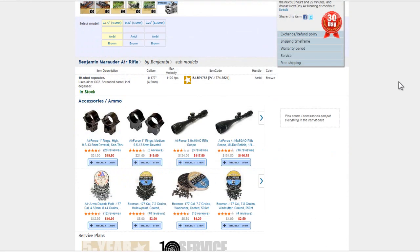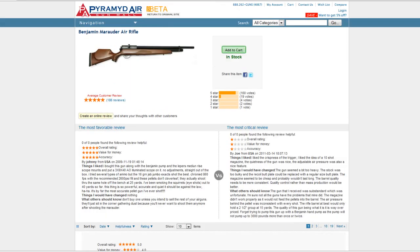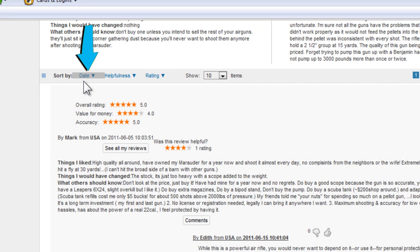What do other customers think of a product? Scroll to the bottom of any product page and read customer reviews for feedback from actual users. You can sort reviews by date, helpfulness, or rating. You can even select how many customer reviews you want displayed at a time.